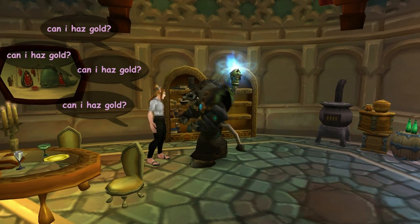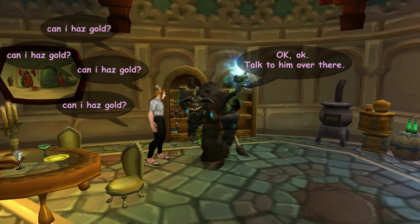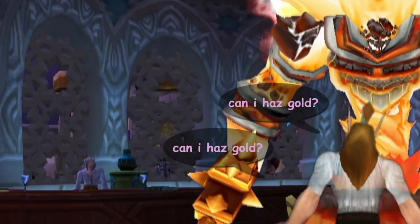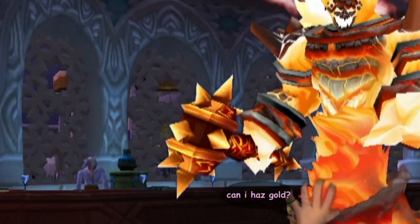What's up, guy and girl players of WoW? This is RooTaro, aka Taro, and in this video I'm going to show you some general tips and answer some common questions about using the Auction House.